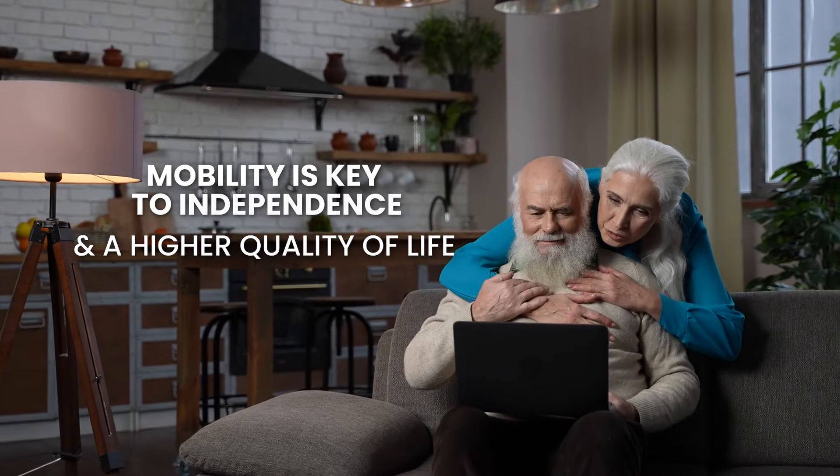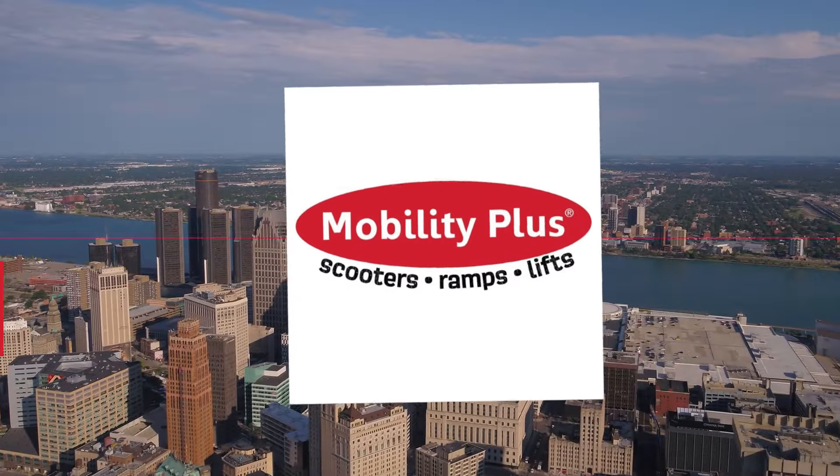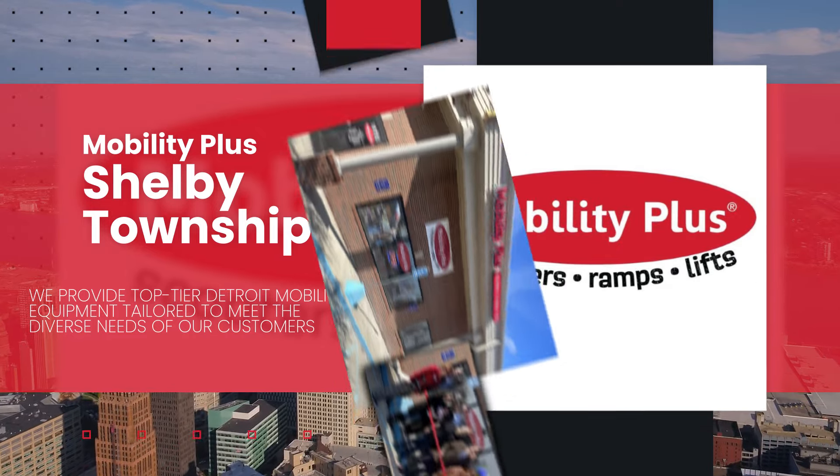Mobility is the key to independence and a higher quality of life. At Mobility Plus Shelby Township, we provide top-tier Detroit mobility equipment tailored to meet the diverse needs of our customers.